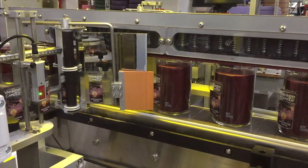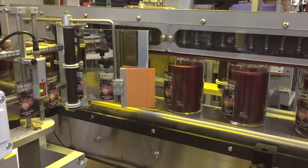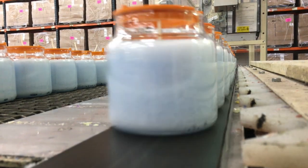In 2018 we made 51 million jar candles along with a variety of wax melts, tea lights, votives, and scent plugs.